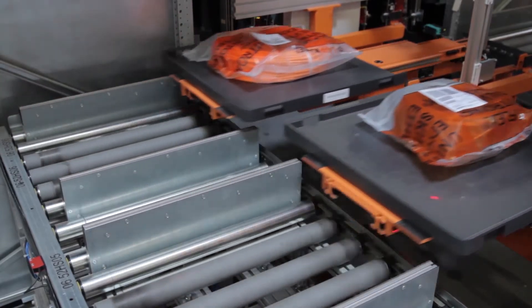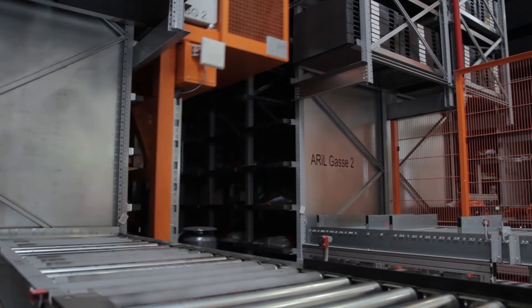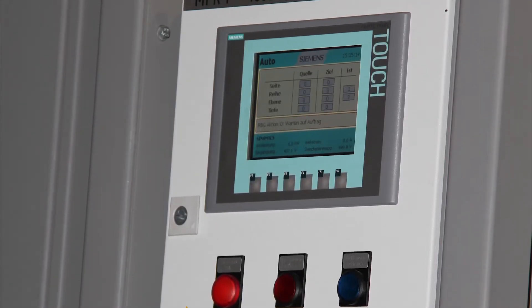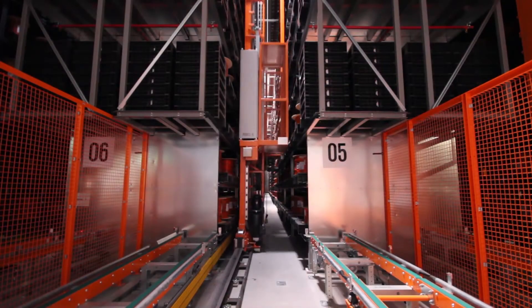The complete engineering, going beyond sections of the system and their boundaries, is unique. As only Siemens components were used, the storage and retrieval device control boxes located outside were able to be integrated into the conveyor control system. Only Siemens can offer such a unique solution.